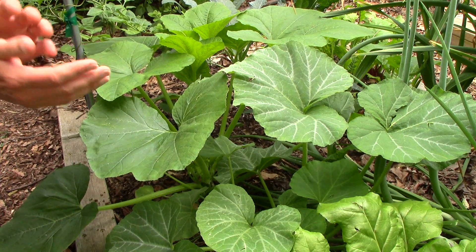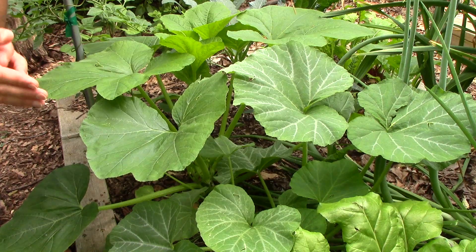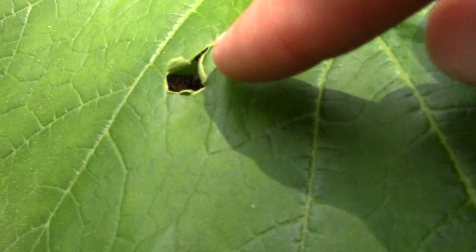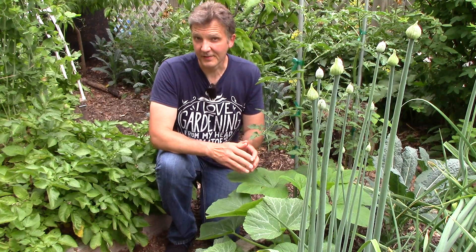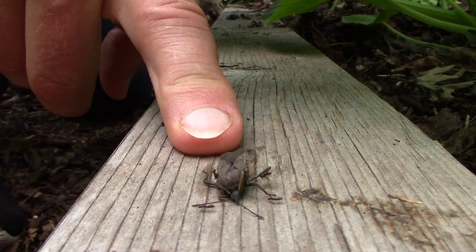Right next to our tomatoes we have butternut and acorn squash plants which were started in cold frames two weeks before our last frost. These plants are nearly perfect except for a little hail damage. We grow these plants vertically and soon I'll install one of our metal trellises for them to climb. I also need to start inspecting the leaves for squash bug eggs because I found our first squash bug of the season today.